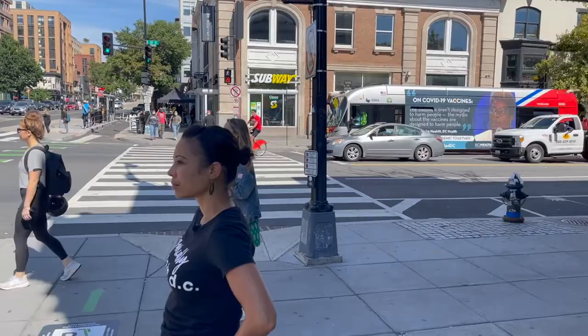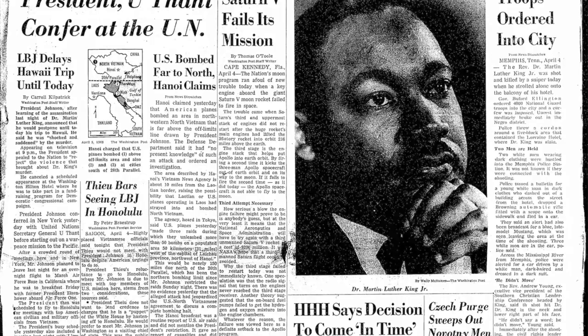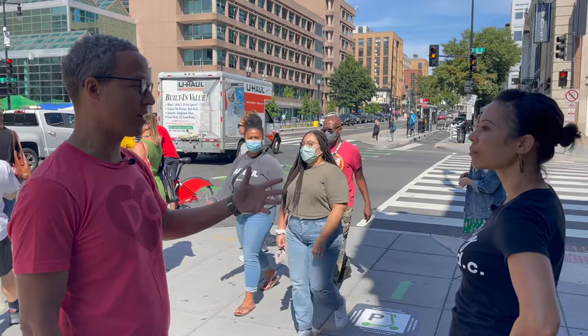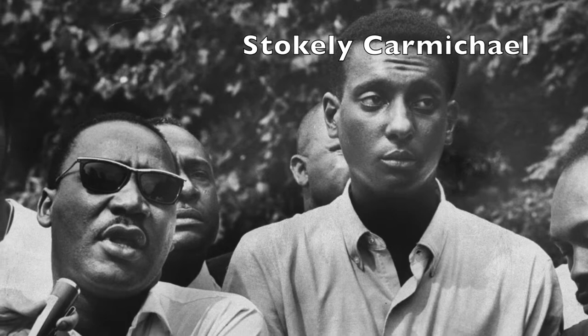Something really significant happened at this intersection: the 1968 revolt. In April 1968, Martin Luther King is assassinated in Memphis. Stokely Carmichael, who was the leader of the Student Nonviolent Coordinating Committee, was in the SNCC office right up 14th Street on the left-hand side about two blocks up. He heads out here with a couple of other activists and begins walking up and down U Street demanding that the business owners — many of them white — close down in honor of Martin Luther King's assassination, as they had done for JFK's assassination in 1963.